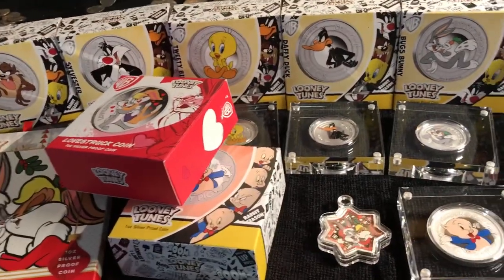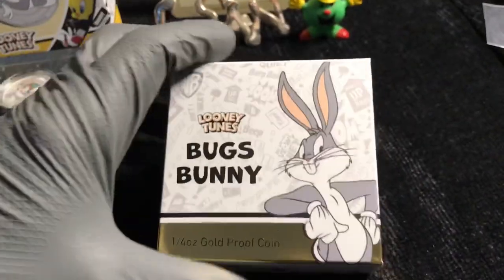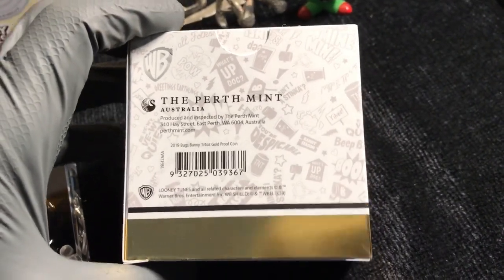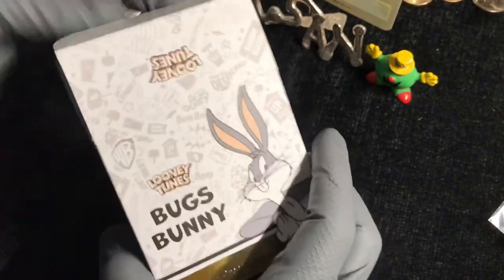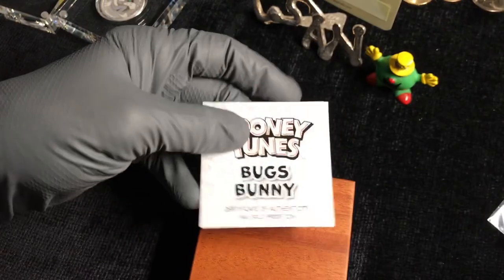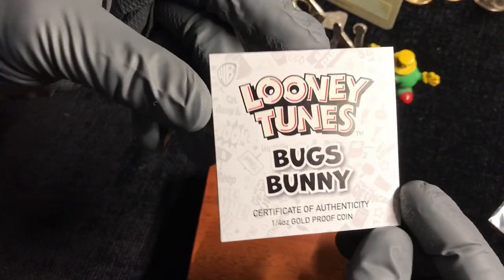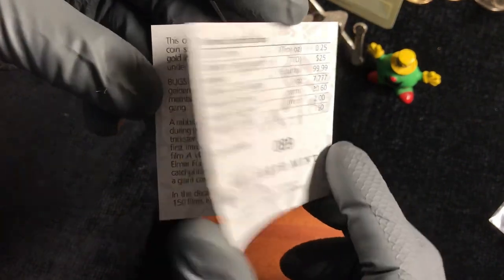There's the other eight. Let's open this darn thing and check it out. I'm going to use the tripod — I haven't even seen it yet. I've had this for a little while. Shame on me for not opening it. Let's check it out. Nicer case, that's for sure — nicer than the regular. Here's my COA. There's only 750 of these. What did we get? 89. That's cool.